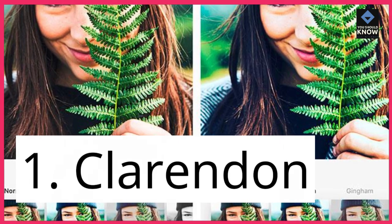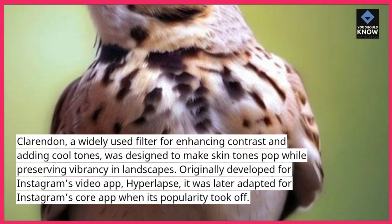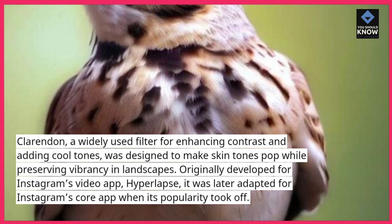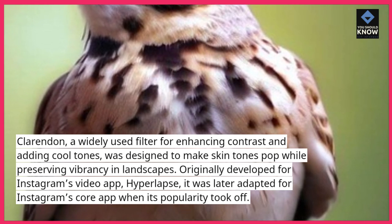1. Clarendon. Clarendon, a widely used filter for enhancing contrast and adding cool tones, was designed to make skin tones pop while preserving vibrancy in landscapes. Originally developed for Instagram's video app Hyperlapse, it was later adapted for Instagram's core app when its popularity took off.